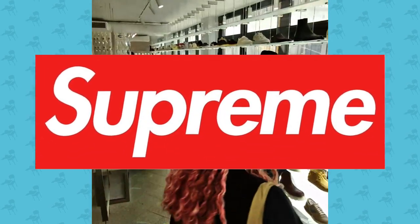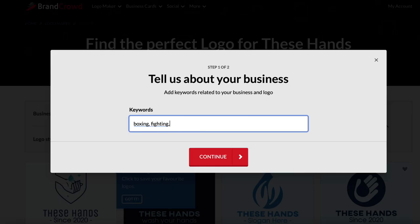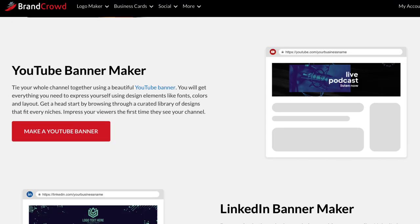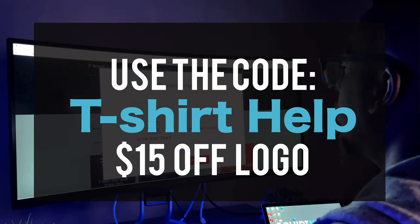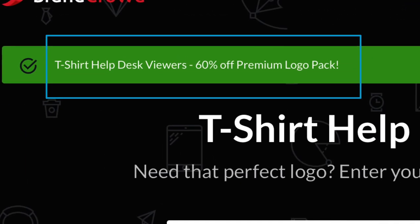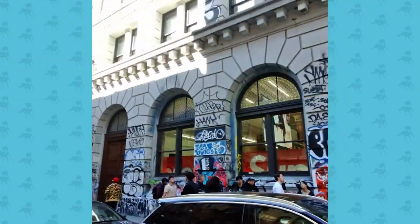We're going to go over to Supreme, but first a word from BrandCrowd. If you ever need a logo without spending a lot of money, go to BrandCrowd.com, enter your company name, add keywords about your company, and press enter. They have logos, business cards, Facebook and YouTube banners, IG posts and stories, and much more. Use the code 'tshirthelp' for $15 off your logo, and T-Shirt Help Desk viewers get 60% off a premium logo pack.